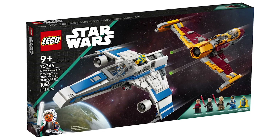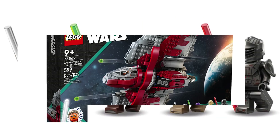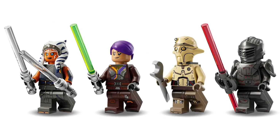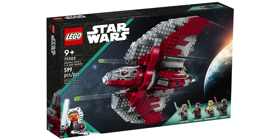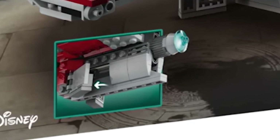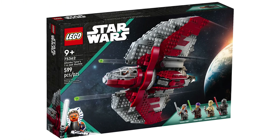In 2nd place we have the 75362 Ahsoka's T6 Shuttle with 599 pieces for $80. The minifigure selection is really good, with all brand new updated minifigures which are all amazing, and the ship itself is designed extremely well and even includes retractable landing gear, which we hardly get on any sets these days. There are some small disappointments such as the cockpit only being able to fit one of the minifigures, but overall I think this set is good enough to get second.